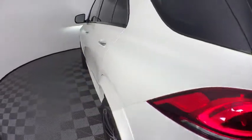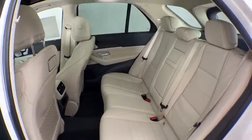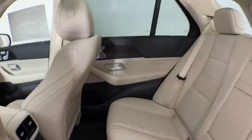Eight speakers, electronic stability control, trip computer, heated front seats, compass, security system, rear window defroster, power windows, remote keyless entry, tachometer.